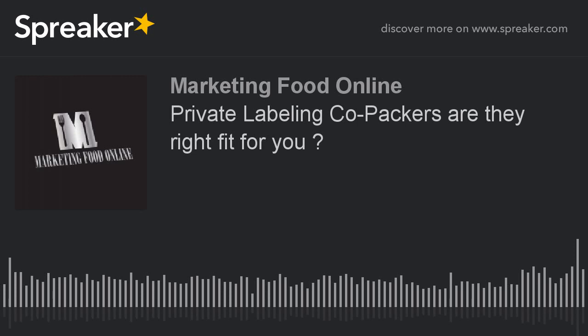Hey guys, it's Damien again from Marketing Food Online Podcast. This episode I want to delve into the topic of utilizing a co-packer — what is a co-packer, what exactly do they do, and how can I leverage one?